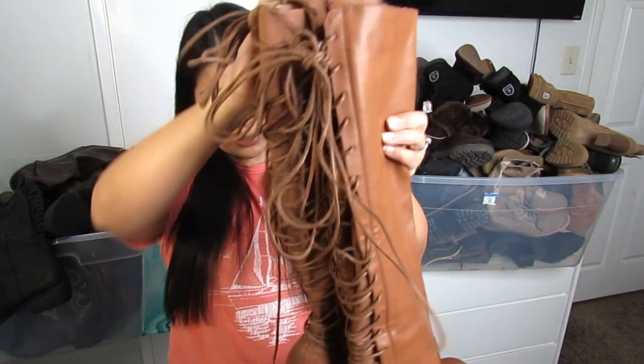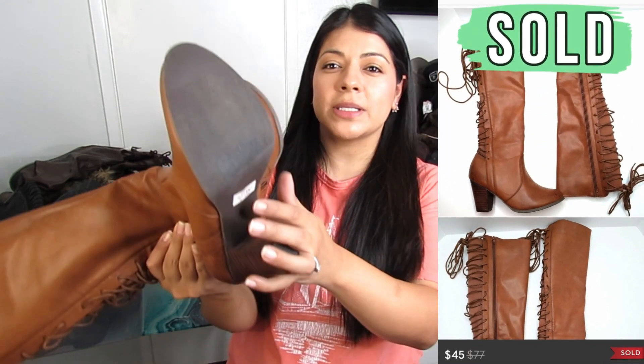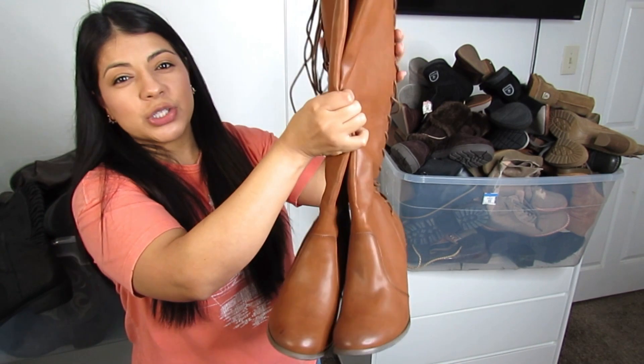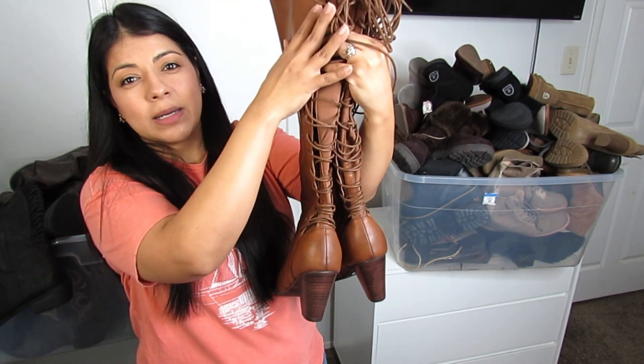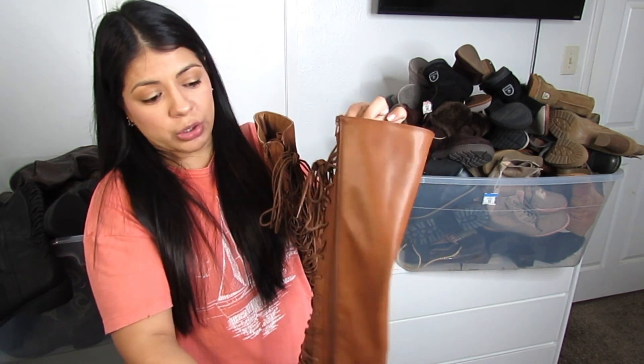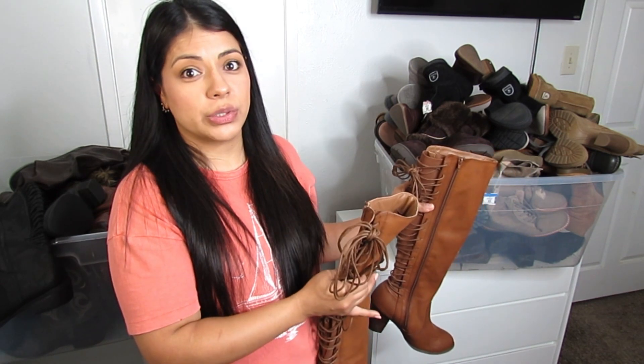These here are a very good find — they are by the brand Torrid. They're a size 10 and the original price sticker shows $76.90. They're in excellent condition with just a couple of small marks. Very trendy with the lace-up in the back, super wide calf, and a zipper closure on the side. I do very well with Torrid shoes because they're made for wider feet and people specifically seek them out.